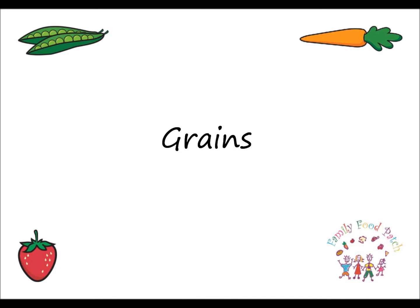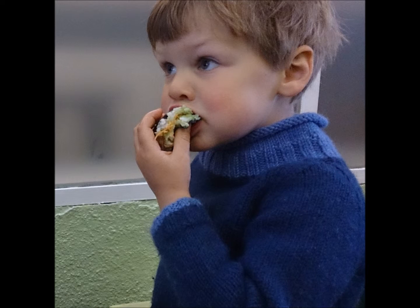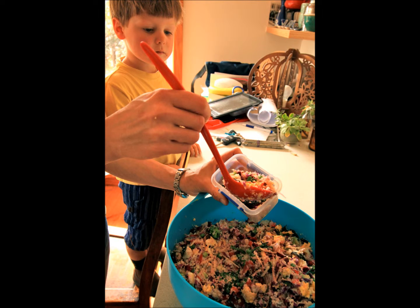Grains. For example, whole grain bread for sandwiches, wraps, crackers, pikelets, sushi, couscous or pasta salad.